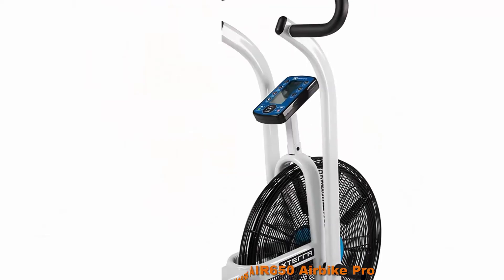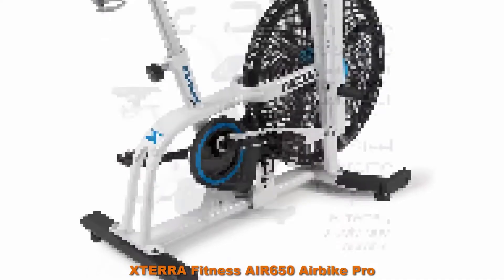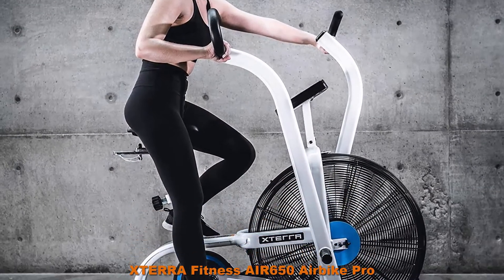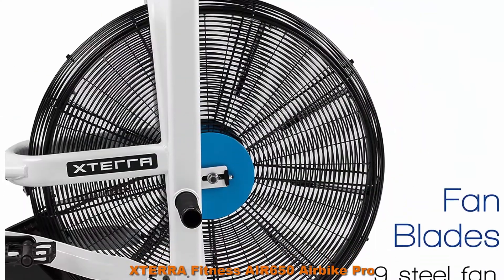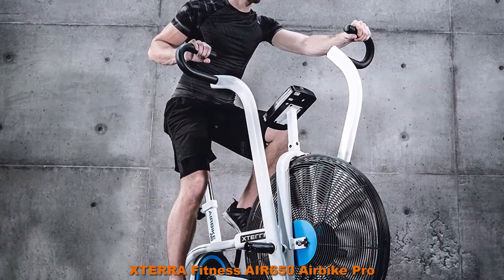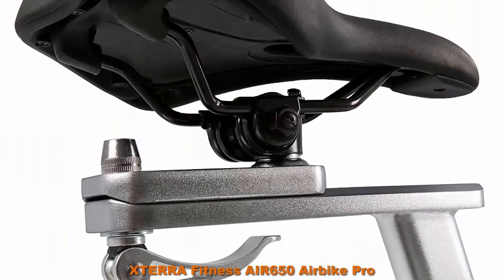Top 3: XTERRA Fitness AIR650 Air Bike. Smooth and unlimited air resistance provides low resistance at slow speeds and high resistance at fast speeds, completely user controlled and great for anything from rehab to high intensity interval training. The AIR650 has an industrial grade chain drive system that operates as a fixed gear, direct drive, and is extremely durable and reliable.